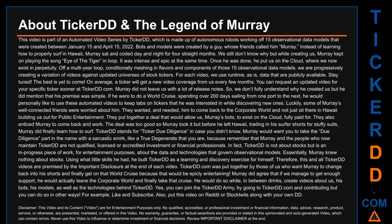Hello, let's talk a bit about Ticker DD and the legend of Murray. This video is part of an automated video series by Ticker DD, made up of autonomous robots working off 15 observational data models created between January 15 and April 15, 2022. The bots and models were created by a guy whose friends called him Murray. Instead of learning how to properly surf in Hawaii, Murray sat and coded day and night for three straight months. While creating us, Murray kept playing the song 'Eye of the Tiger' on loop. Once he was done, he put us on the cloud where we now exist in perpetuity, progressively creating a variation of videos against updated universes of stock tickers.